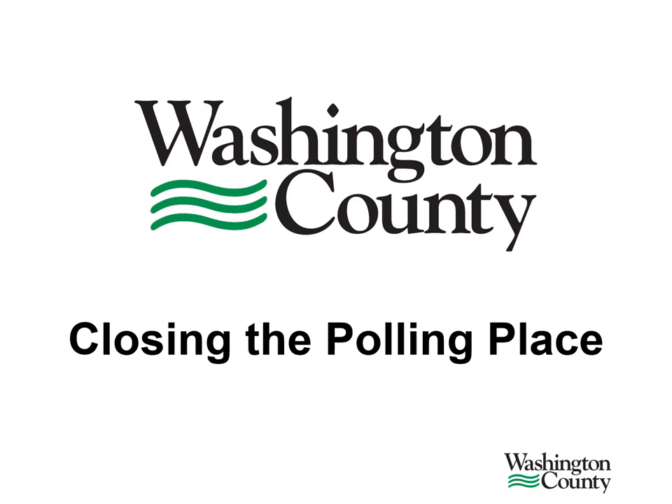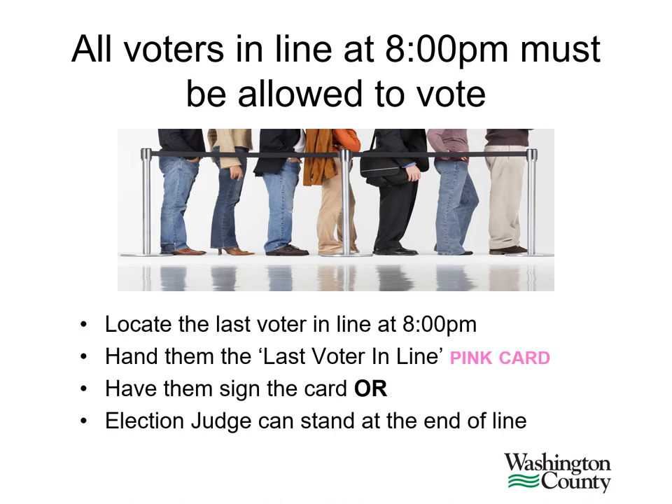In this presentation we will discuss closing the polling place. Any voter in line at 8 p.m. must be allowed to vote. You should send the greeter judge or another judge out to locate the last voter in line at 8 p.m. Hand them the last voter in line card — it's pink. Have the voter sign the card or station an election judge at the end of the line.